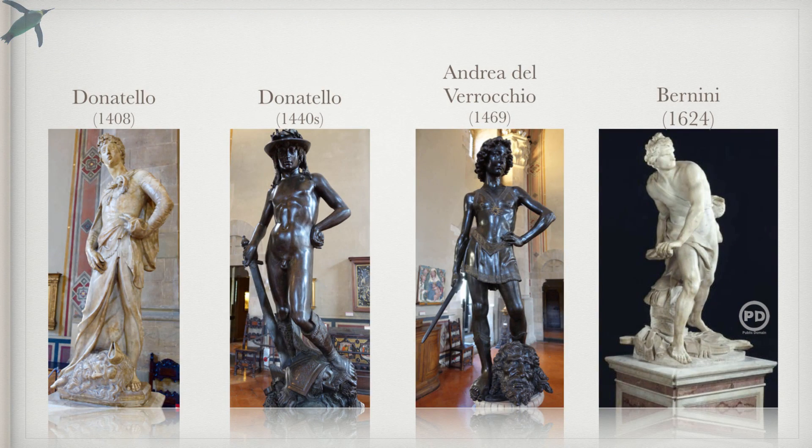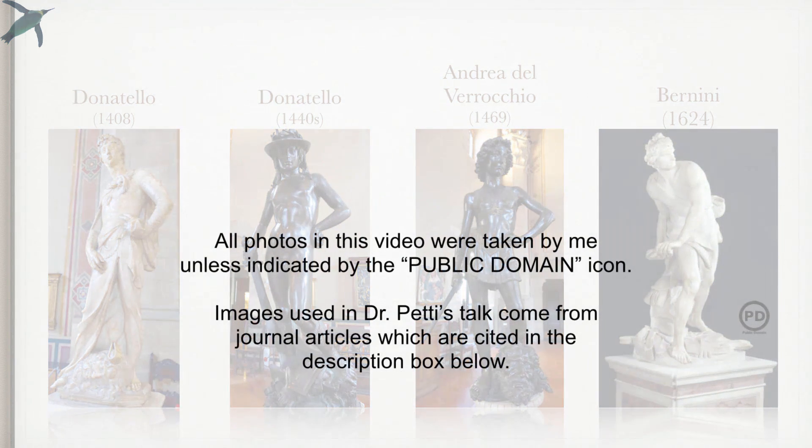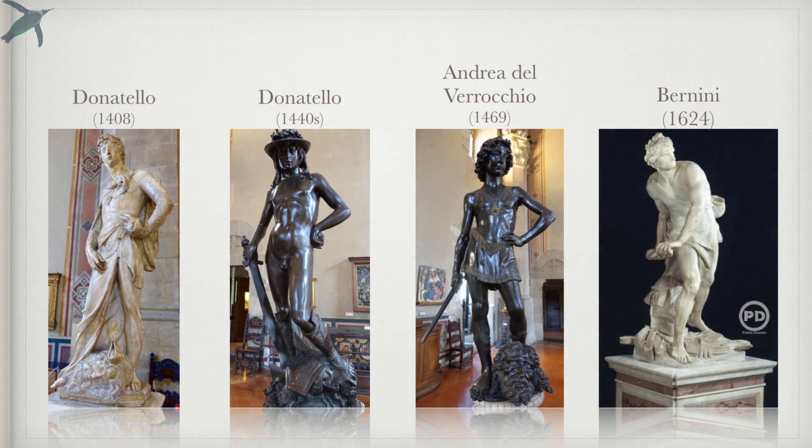Let's start with some Davids here. These are four beautiful sculptures of David — we're talking about the David and Goliath story. I want to make a note: all images in this video were taken by me unless you see the public domain icon. There are also some images from journal articles; references to all of those will be below. Let's go back to these four Davids.